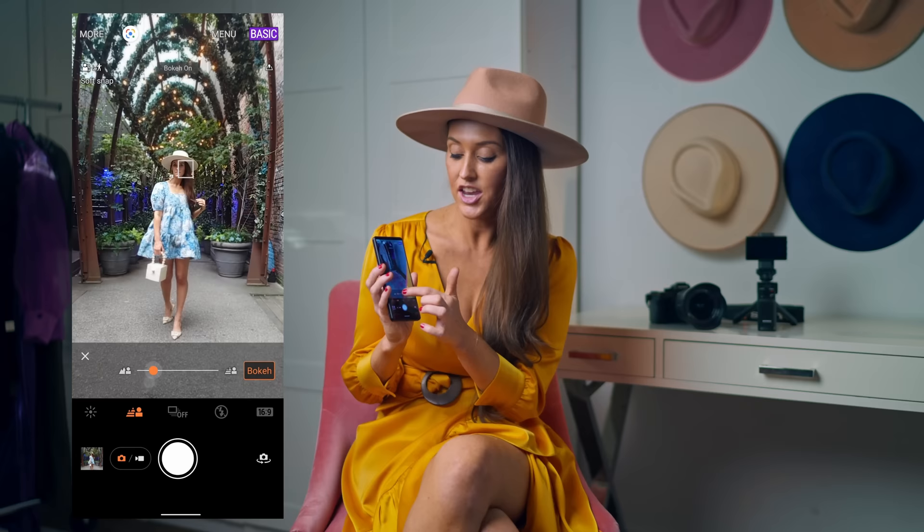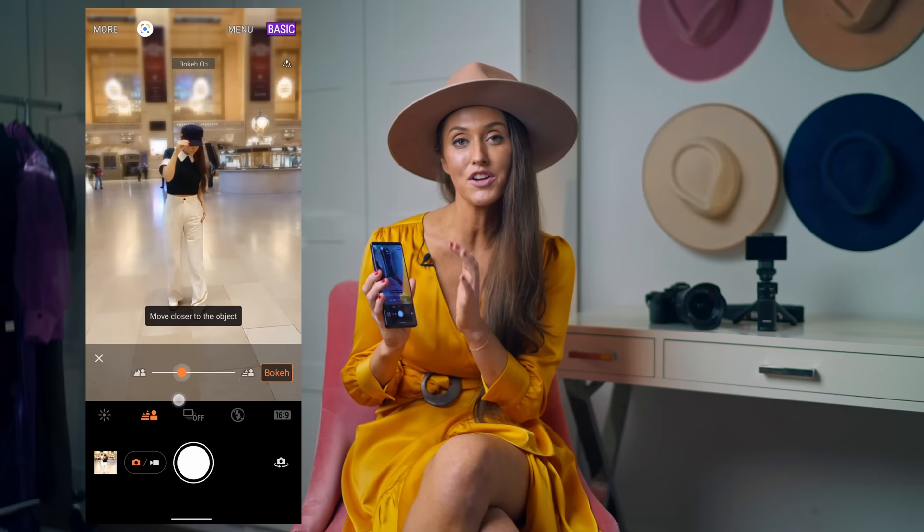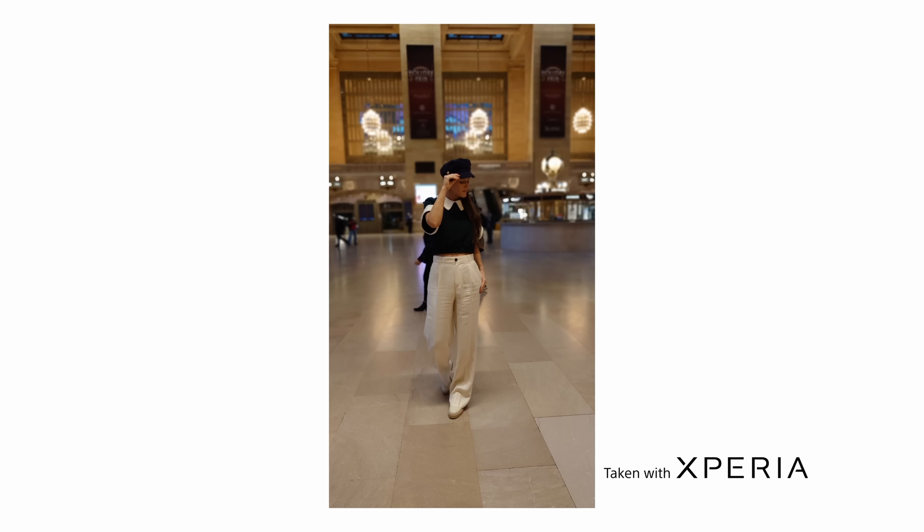That is super easy to do with the Sony Xperia 5 Mark IV. They have a bokeh feature. In the basic camera, you just hit the subject icon, then click bokeh, and you can slide the bar to make the background a little bit more blurry, which will make the subject more in focus. You can decide how much bokeh you want to add.